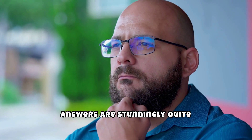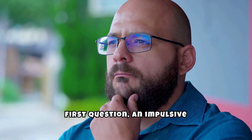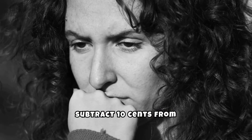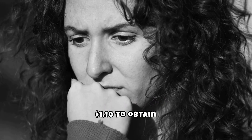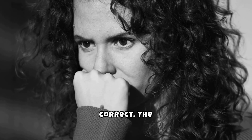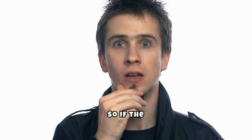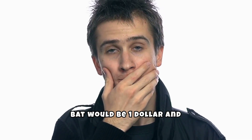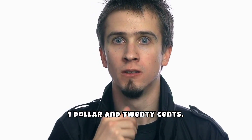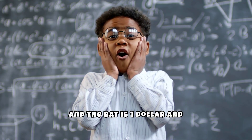The explanations for these answers are stunningly quite simple. For the first question, an impulsive response might be 10 cents, as the quiz taker might simply subtract 10 cents from $1.10 to obtain $1. But this is not correct. The question mentions that the bat is $1 more than the ball. So if the ball was 10 cents, the bat would be $1.10, making the total $1.20. So that means the ball is 5 cents and the bat is $1.05.